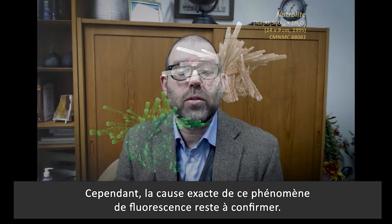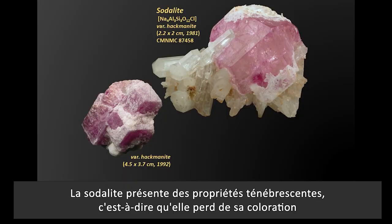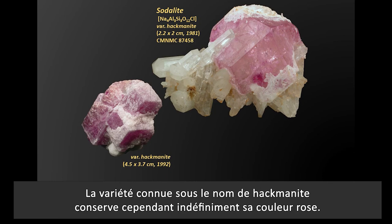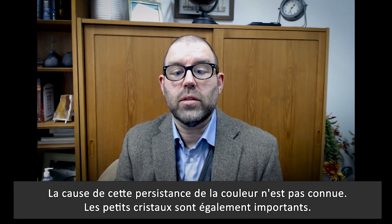However, the exact cause of this fluorescence mechanism remains unconfirmed. Sodalite displays the color property of tenebrescence, a dulling of color when exposed to ultraviolet radiation. The variety known as hackmanite, however, retains its pink color indefinitely. The cause of this color persistence is not known.